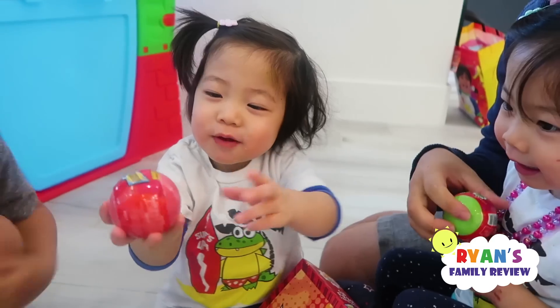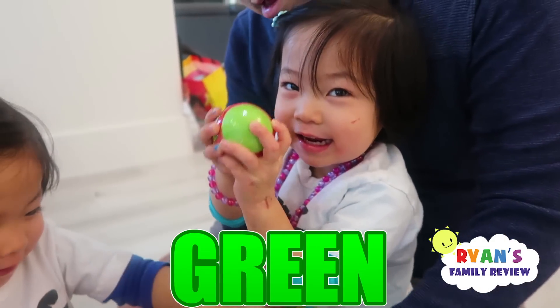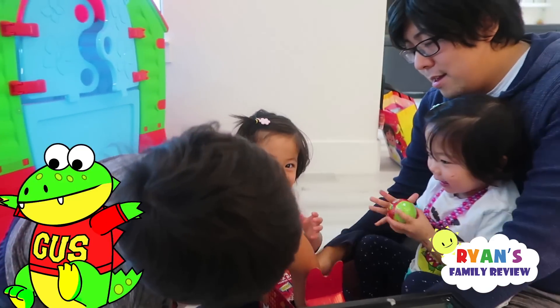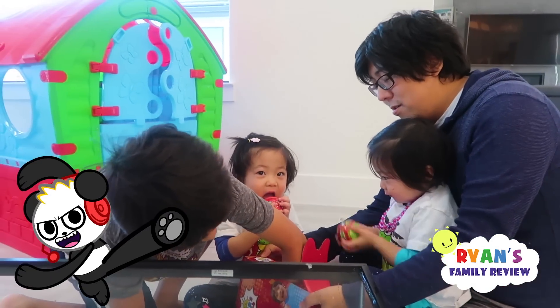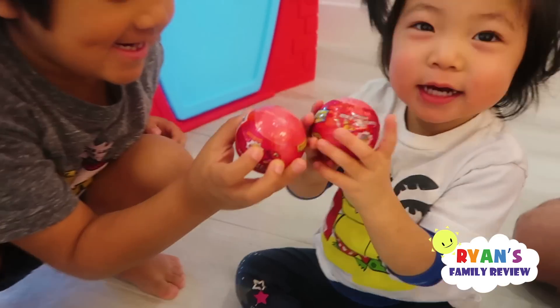It's a ball? What color ball? Red. Red ball. What about you, Kate? Red. What color is that? Green. Yeah. So inside it has surprise toys like Gus or Moe or Combo. And what color do you have, Ryan? Red. And I have two.